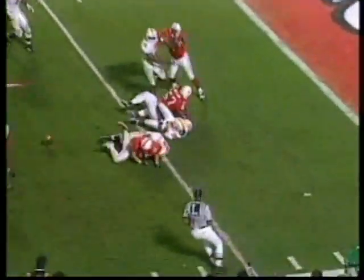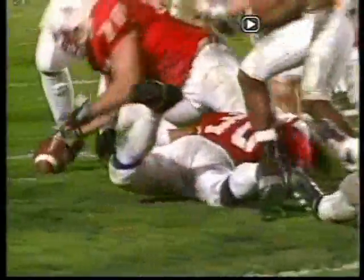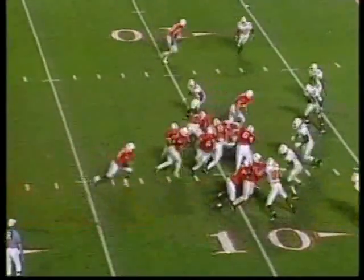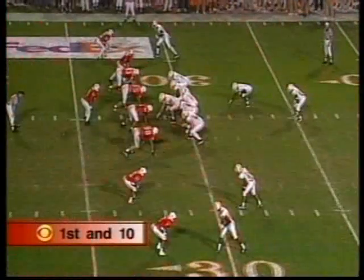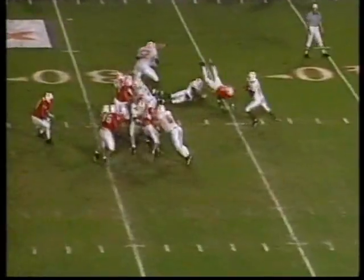McAvicka inside the ten — Nebraska's offense is unmatched in the country; no one has an offensive team as powerful as this one. Michigan certainly has a top-ranked defense, the best in the country — but Frost scores another touchdown, his third of the night! Scott Frost and Joel McAvicka — those guys did everything they were asked to do.